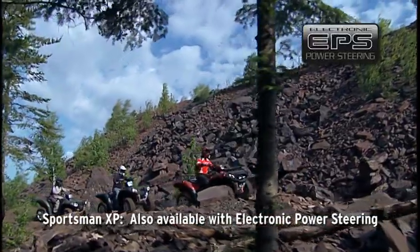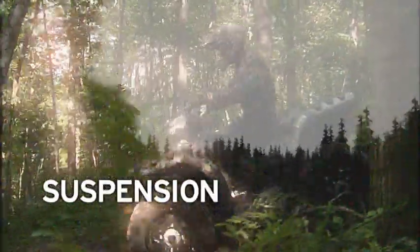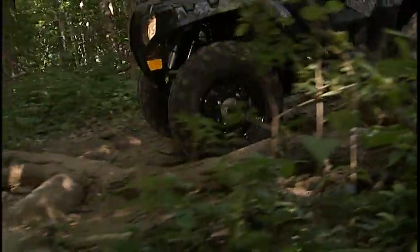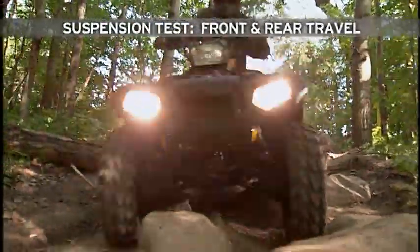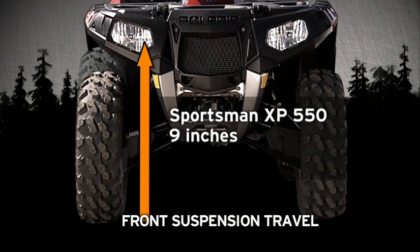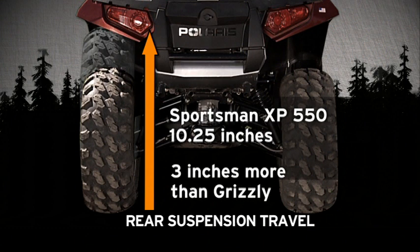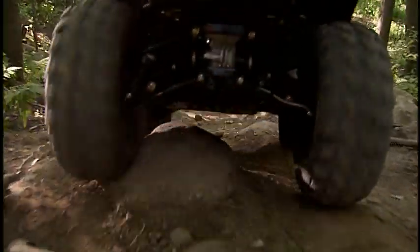For the ultimate in easy steering, the Sportsman XP is also available with electronic power steering. Ruts, logs, massive boulders — keeping the ride smooth takes sophisticated suspension and lots of travel. Travel is the distance from the bottom of the suspension stroke to the top. The Sportsman XP has 9 inches of front travel, over 3 inches more than the Grizzly. In back, the XP has 10.25 inches — again over 3 inches more. That's the highest in its class for the smoothest ride on extreme terrain.